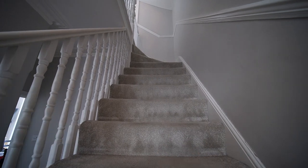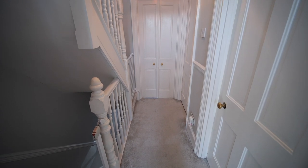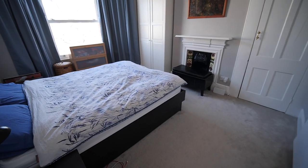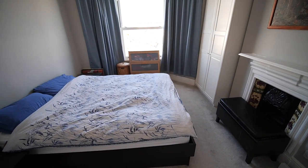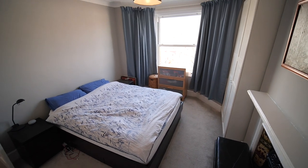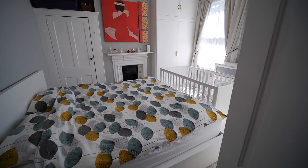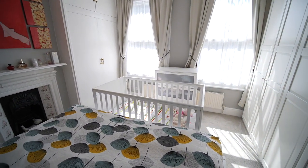Stairs with fitted carpet lead us to the first floor landing. On this floor we have two super-sized double bedrooms. We're now in bedroom number one — sash window to front, a pair of freestanding wardrobes, and a beautiful original feature fireplace. Bedroom number two has a super-size fitted original wardrobe, space for additional freestanding furniture and a beautiful original feature fireplace.